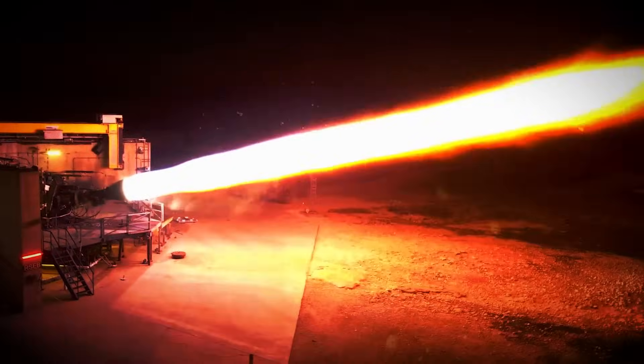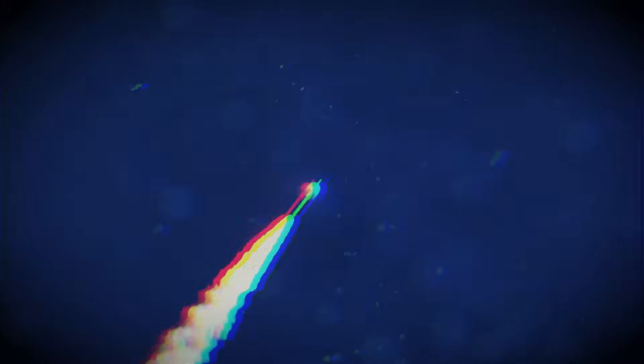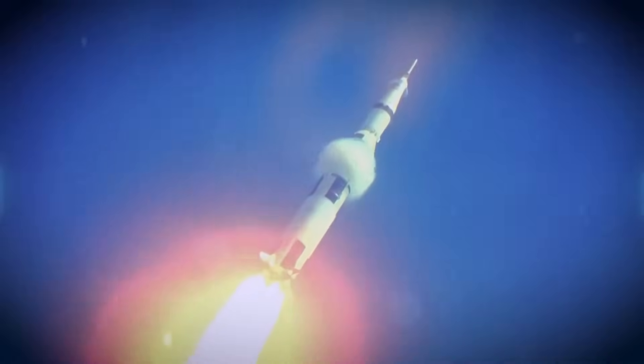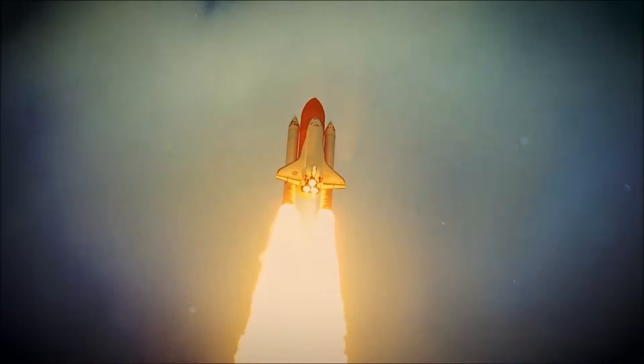Rocket engines have always been a compromise. They burn violently, waste fuel, and often destroy themselves in the process. They are machines that fight against physics tooth and nail, barely holding together long enough to do their job. And for decades, this was just accepted as part of spaceflight.